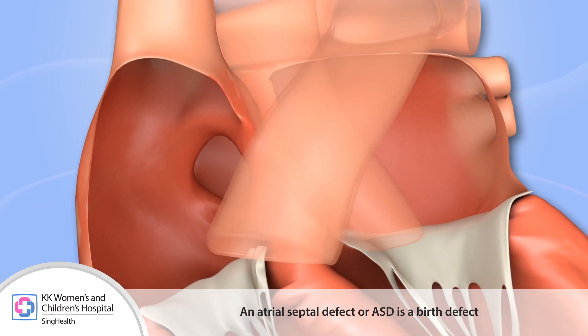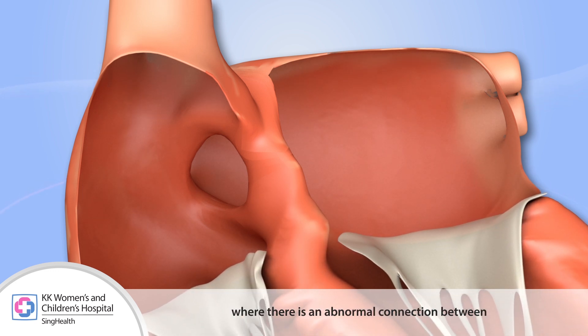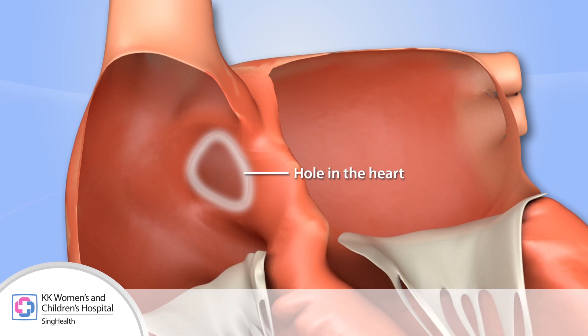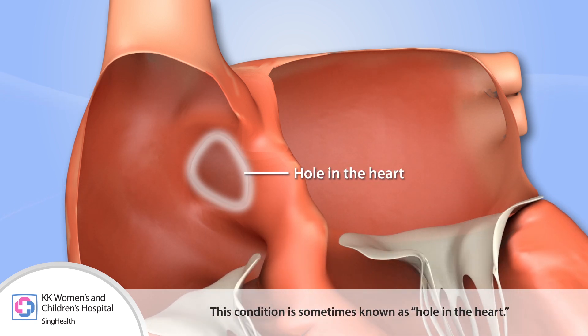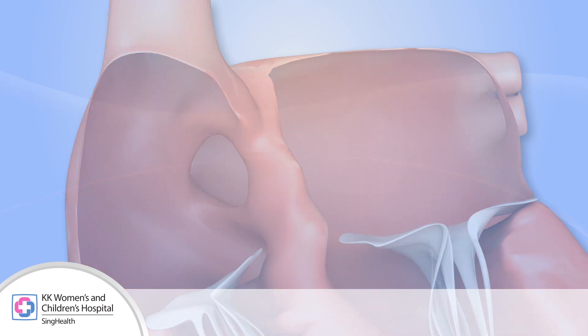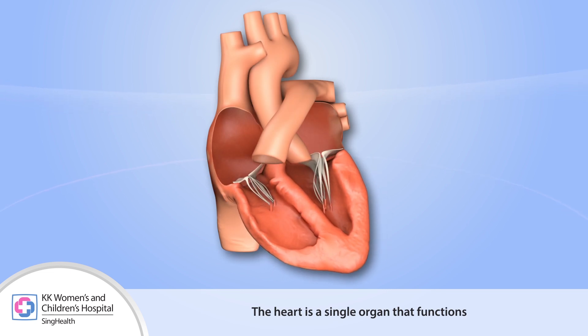An atrial septal defect, or ASD, is a birth defect where there's an abnormal connection between the two atria of the heart. This condition is sometimes known as a hole in the heart.